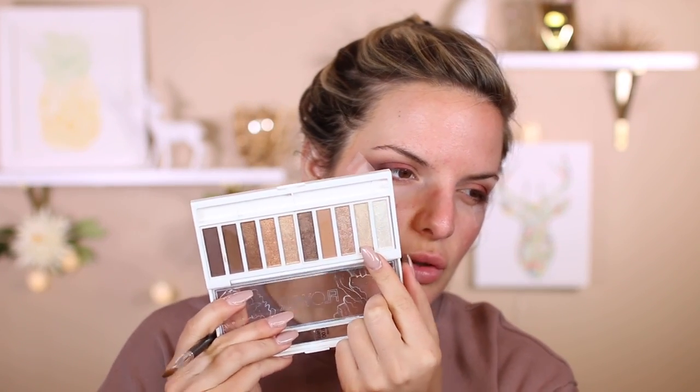I'm just taking it on the edges, a little bit in the crease, mainly right here in the middle of the lid. Now we're going to spice up the inner corner a little bit and take one of the shimmery shades from the Flower Beauty palette. I'm pretty impressed with this dark brown. I'm going to take my MAC 242 and go in with more of a golden shade in the very inner corner to really make it pop, then use the lighter shades to highlight the brow bone when we're done.